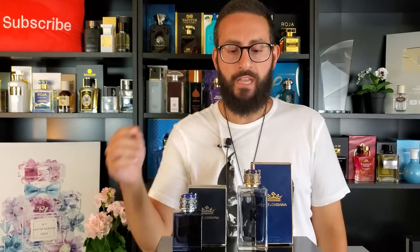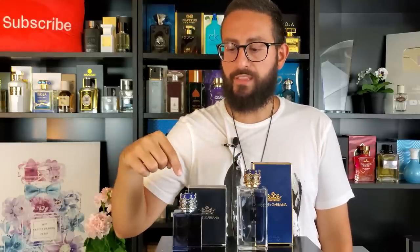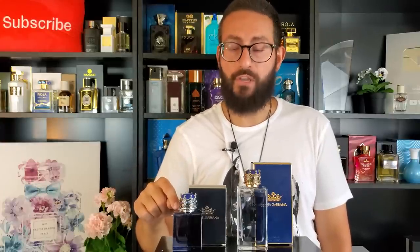So here we have it — Dolce & Gabbana K Eau de Toilette and Dolce & Gabbana K Eau de Parfum. What are the most significant differences between the two? First things first, looking at the aesthetic properties: with K Eau de Toilette we have the gold hardware and gold cap, whereas with the Eau de Parfum we have the silver cap, which looks a little bit cooler. We also have a darker bottle on the Eau de Parfum versus the Eau de Toilette, which is a little more clear and transparent. But of course, when we are wearing these fragrances, we are simply wearing the liquid — not actually wearing the bottle as a necklace.